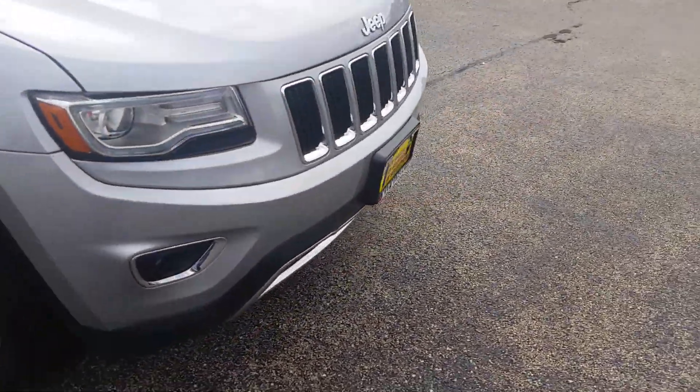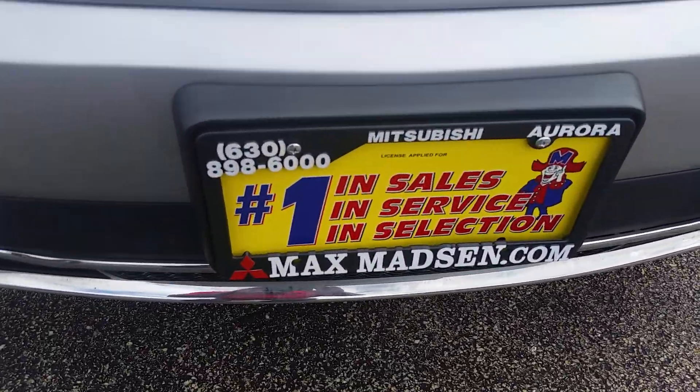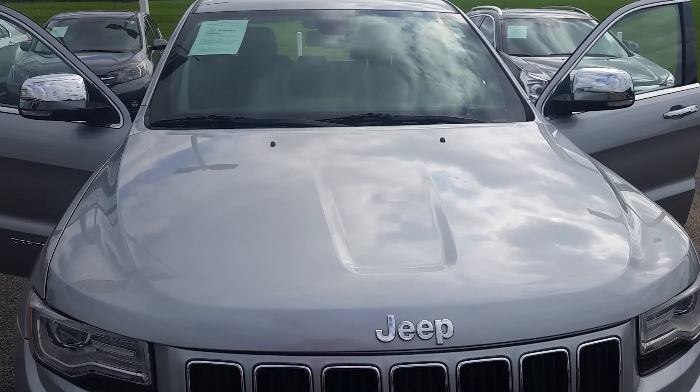Here is the mileage as it sits currently. Panoramic sunroof. Electric tailgate. Does have a full tonal cover to protect your groceries and goods that you'd be putting back here. Premium sound system — there is the subwoofer.